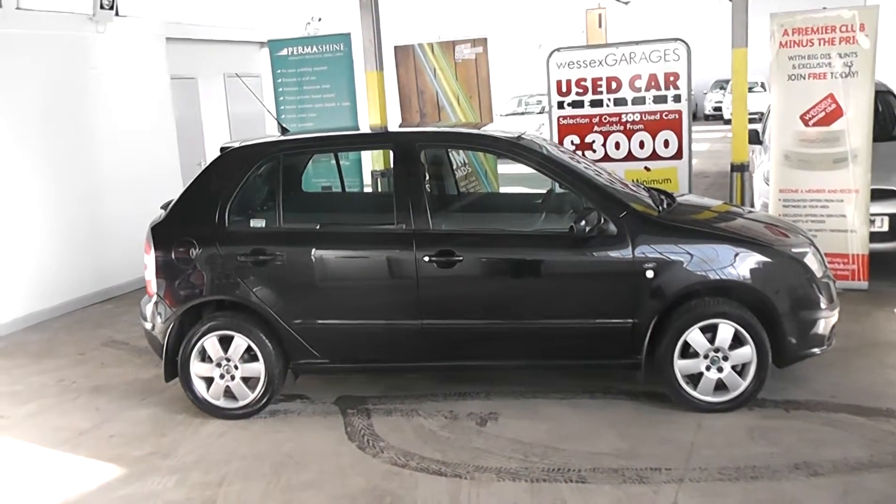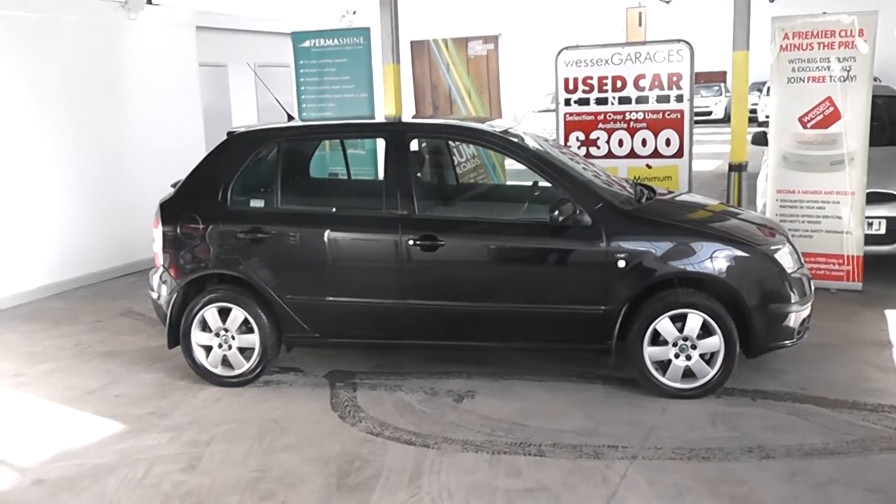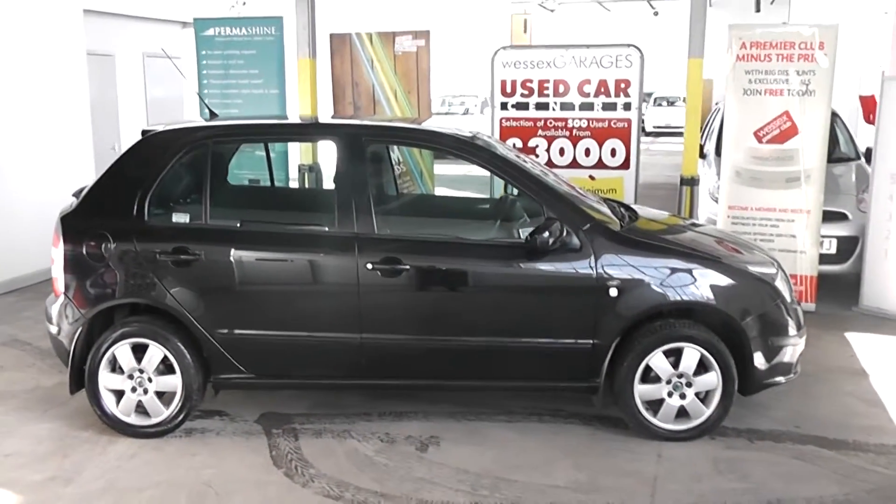Hi and welcome to Wessex Garages Gloucester. The car we are looking at today is the Skoda Fabia Elegance. The car has a 1.9 litre diesel engine, a manual gearbox, 5 doors, and is finished in black paint.